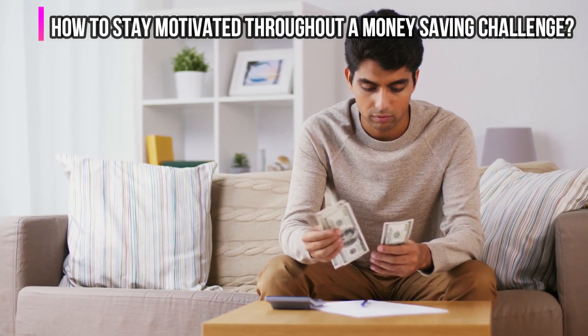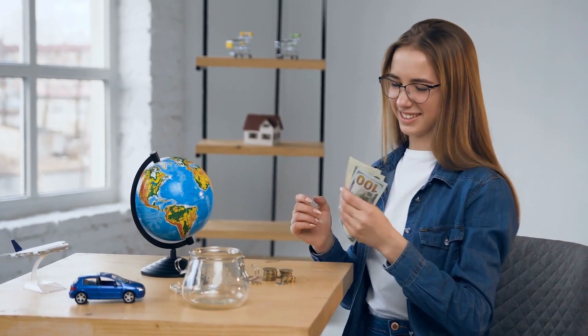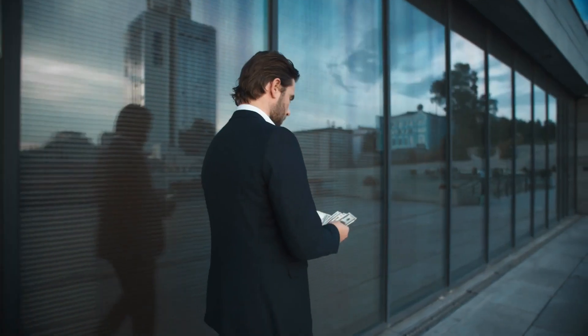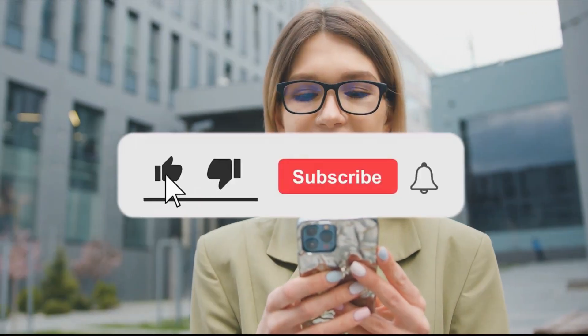How to stay motivated throughout a money-saving challenge. When you take on smaller and faster tasks, you are more likely to achieve progress. The greatest approach to stay motivated is to keep track of your progress — make a printable to help you do so. Taking on a challenge can be one of the most effective methods to jumpstart a new lifestyle based on budgeting and saving money. Choose some of these money challenges and test yourself to see just how much you can save. Thank you so much for tuning in to Catapult Capitalism, and we'll see you next time.